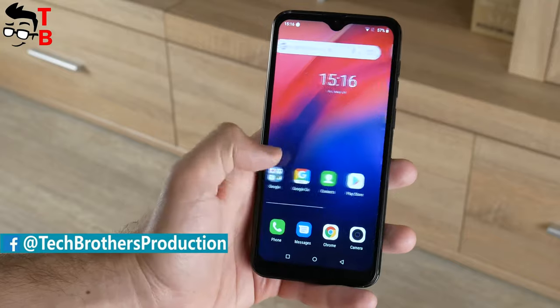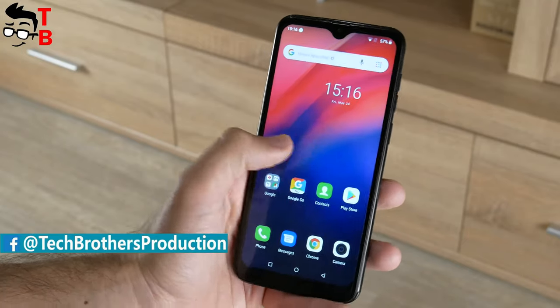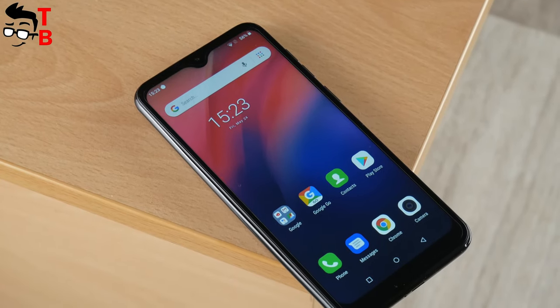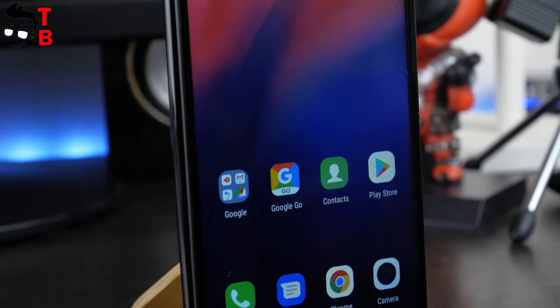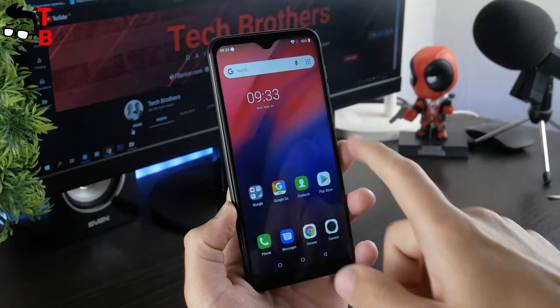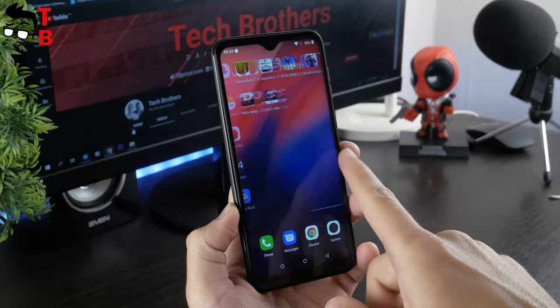First, I want to recall you the price of this phone – only $45. I hope you will not be strict to this mobile device. As usual, in the description you will find links where to buy Ulefone Note 7 and other videos about this phone. Also, you can subscribe to our channel – Tech Brothers.